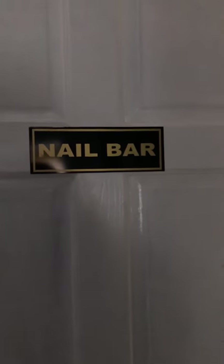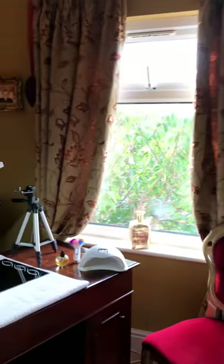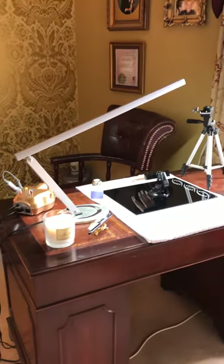Today I thought I would just give you a little bit of a tour around my little room. It's called Nail Bar. I did actually do one before but I've got a few more bits and pieces so I thought I'd just bring you in and show you my gorgeous little room.